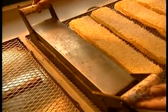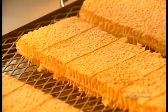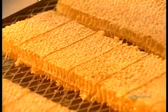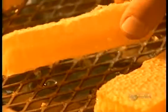That seals the wax around the honey inside. You eat it, wax and all.